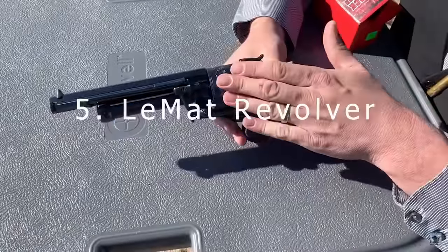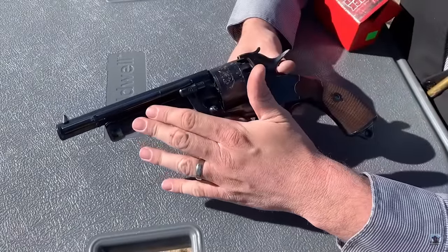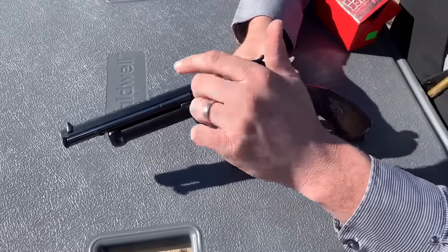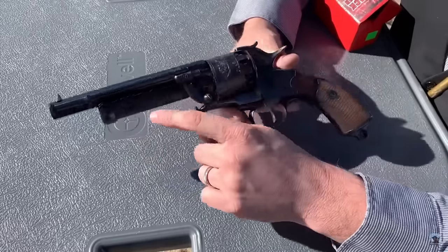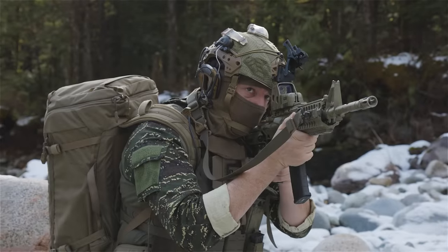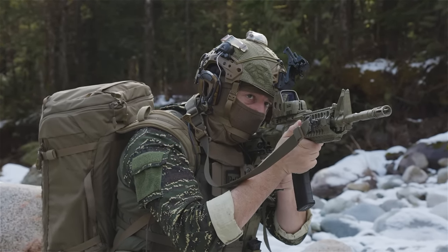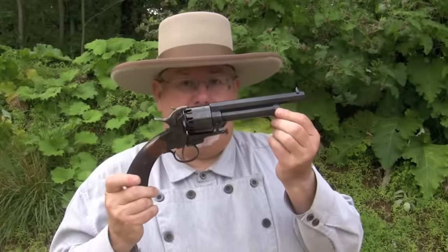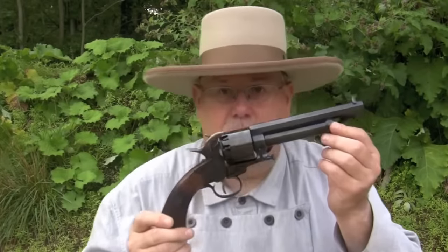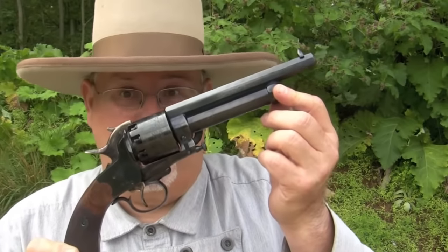Number five: LeMat Revolver. This revolver was unique in that it had a secondary barrel underneath the main barrel that could fire a single shotgun round. It was used by Confederate soldiers during the Civil War and later by cowboys and outlaws in the Wild West. Designed by Dr. Jean-Alexandre LeMat, a Frenchman living in New Orleans, it was first introduced in 1856 and quickly adopted by the Confederate Army. It was a favorite of Confederate generals such as J.E.B. Stuart and Nathan Bedford Forrest, who appreciated its versatility and firepower.